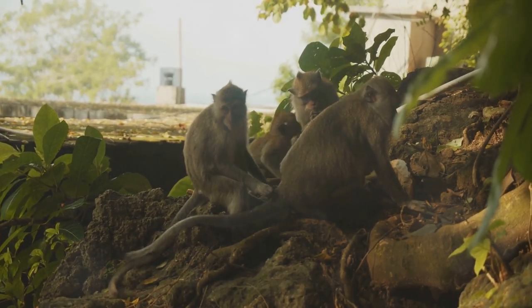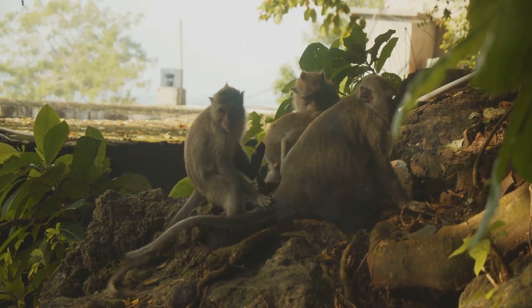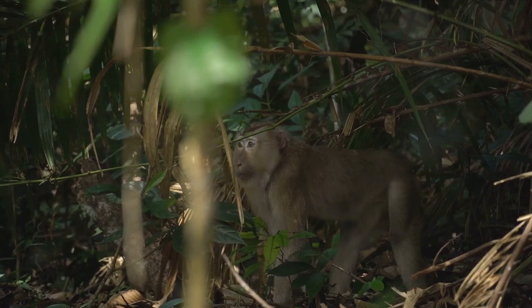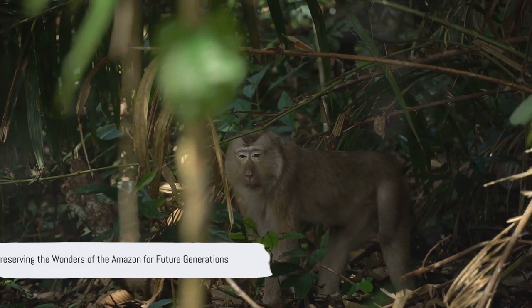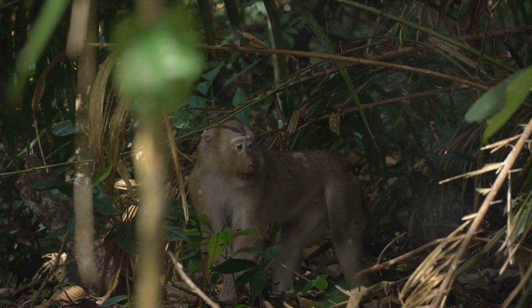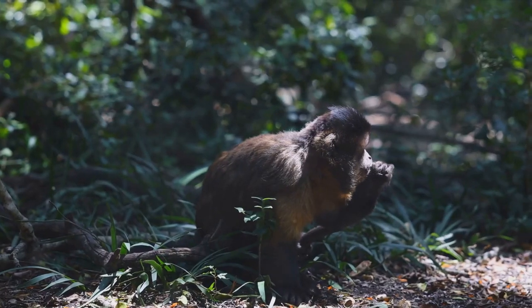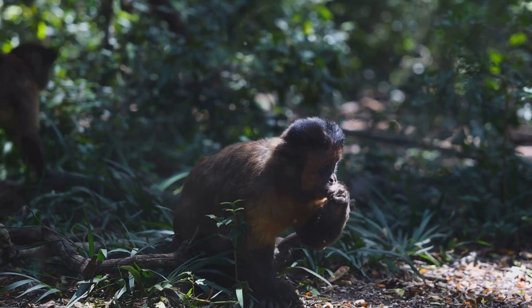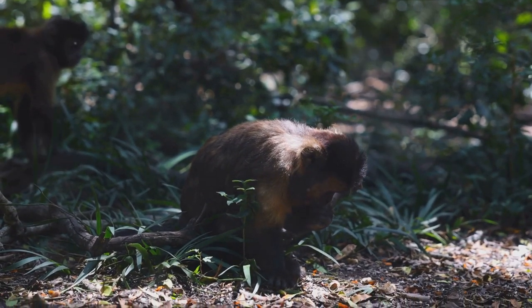These strategies require consistent effort, funding, and most importantly, a shared commitment to preserving these fascinating creatures and their Amazon home. The fight for these monkeys' survival is a testament to our collective effort to preserve the wonders of the Amazon for future generations. The battle is far from over, but with continued global cooperation, we can ensure that these monkeys have a fighting chance.